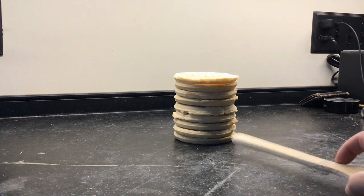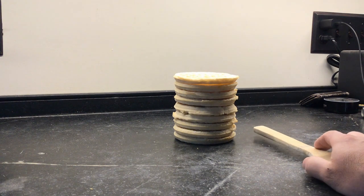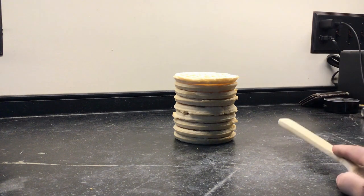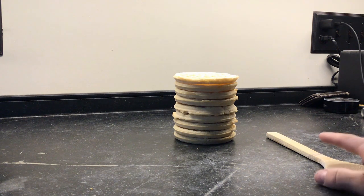Now we're ready for the science. I'm gonna take this spoon and from the bottom I'm gonna hit this stack of frozen waffles. You would normally think that if I'm gonna hit something with a spoon the whole stack is gonna go flying. Keeping my spoon on the countertop, I'm gonna hit the bottom waffle and let's see what happens. Here we go.